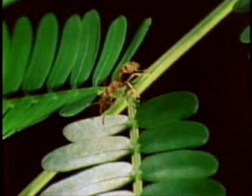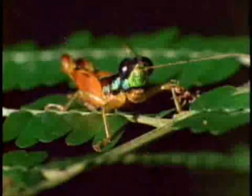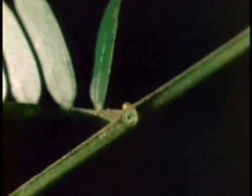The ants don't stop there. This relatively huge grasshopper may think it's going to take a few bites out of the non-poisonous acacia, but the ants take a few bites out of it instead — and they throw in a few stings for good measure.